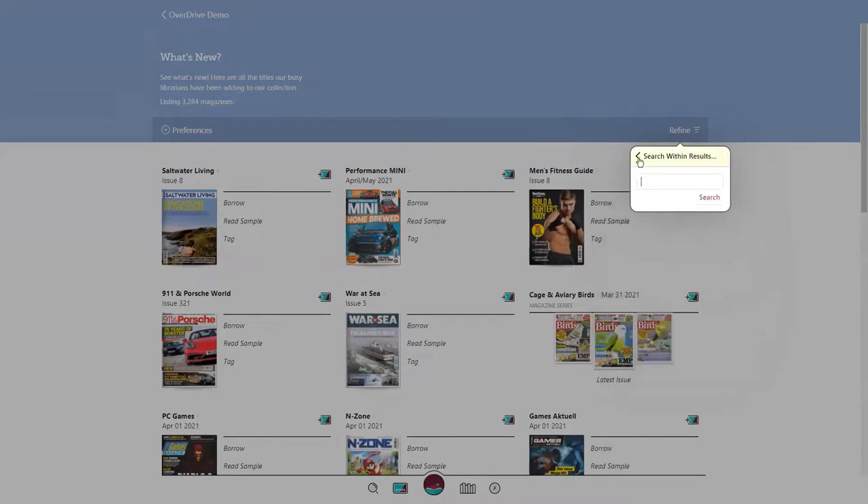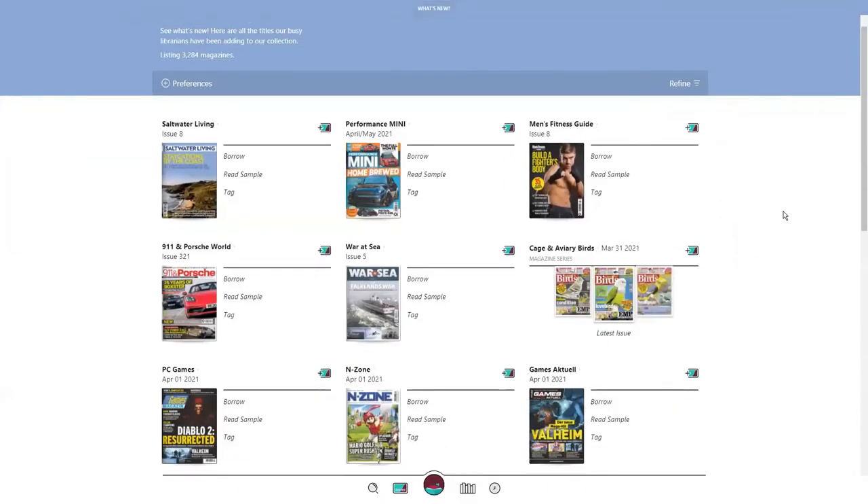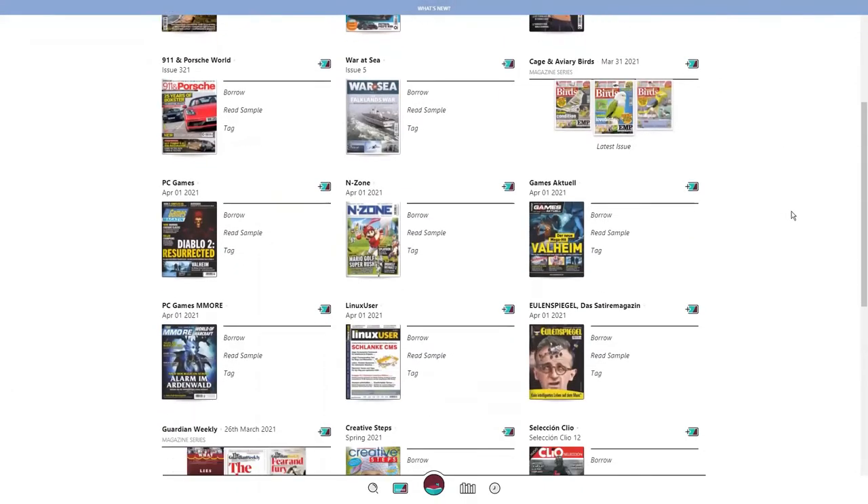In addition, you can type in a keyword to search within results. When available, magazines will have up to three years worth of back issues.